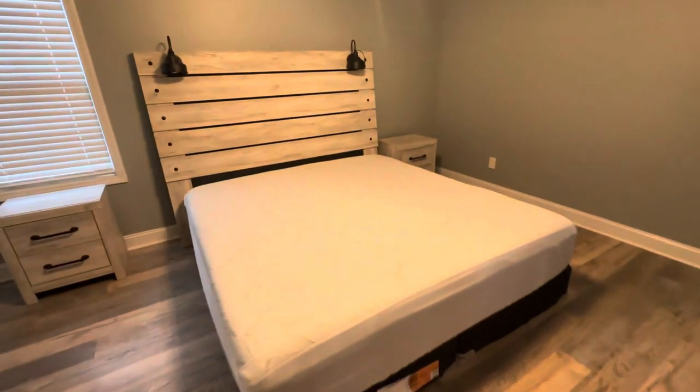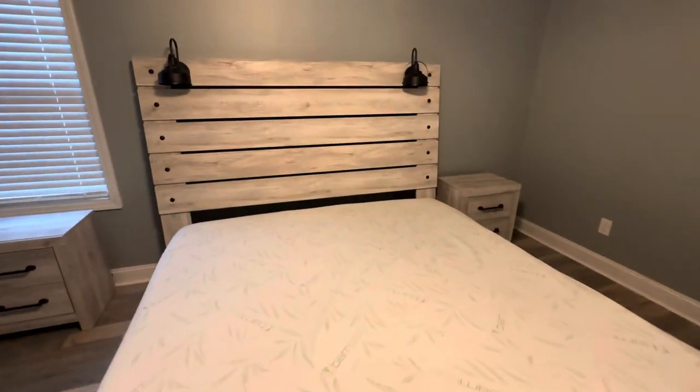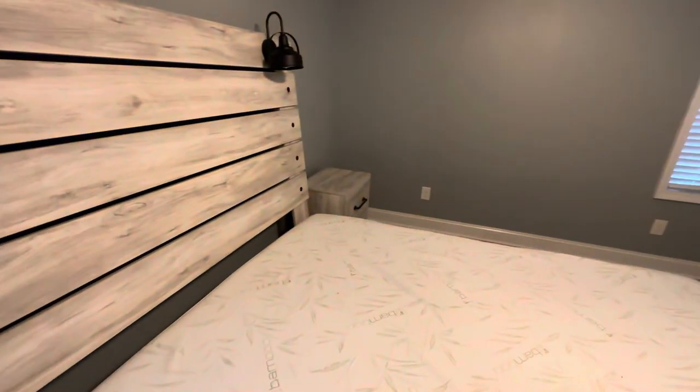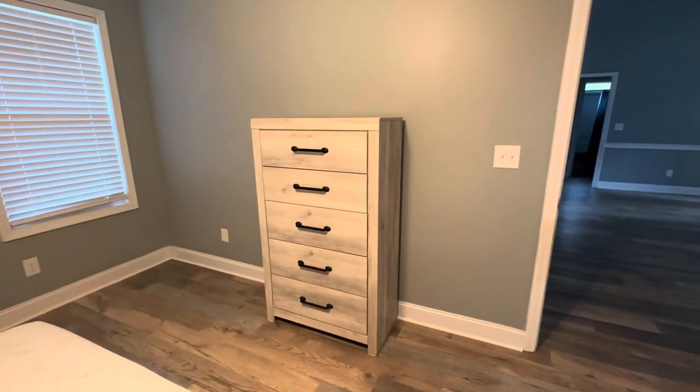If we head into the master bedroom, you will see the rest of the furniture that goes with that dresser that was in the garage — so this is the headboard, a nightstand, another nightstand on the other side. The headboard has lights in it for reading, and then there's this dresser as well.